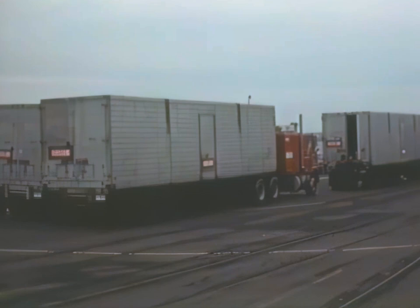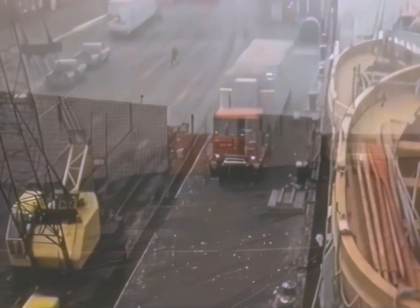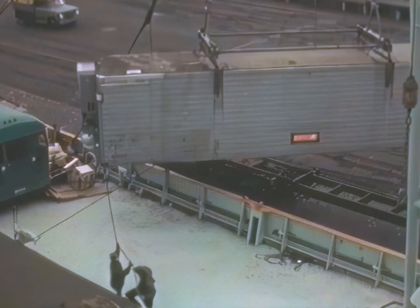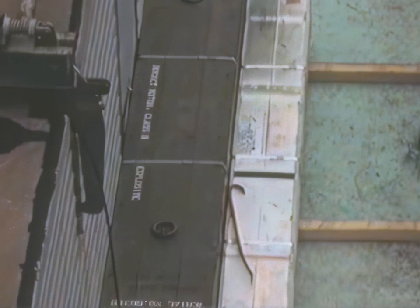The solid propellant rocket motors, pyrotechnics, and other hazardous material are shipped by sea from the United States to the range. The rocket motors are shipped in their shipping containers inside three trailer vans. The trailer vans are roadable vans with detachable running gear. These vans are equipped with air conditioning units to provide a controlled environment inside the vans. Smaller explosive items and other hazardous material that do not require environmental control are boxed and palletized for open deck shipments.